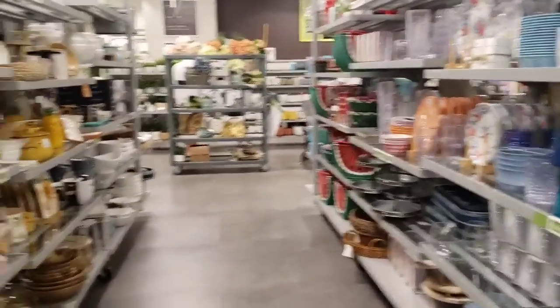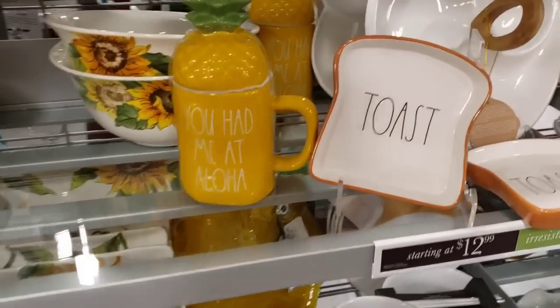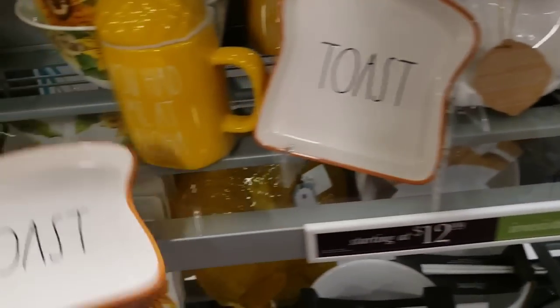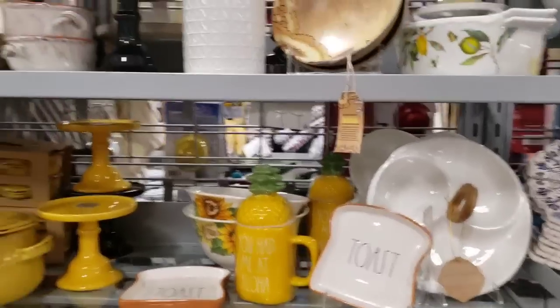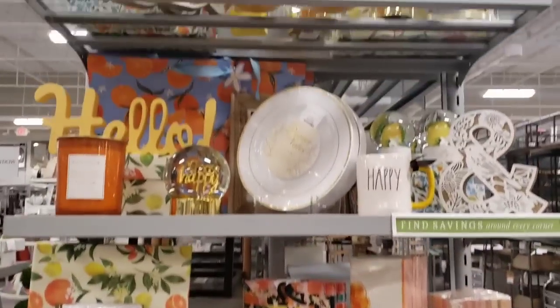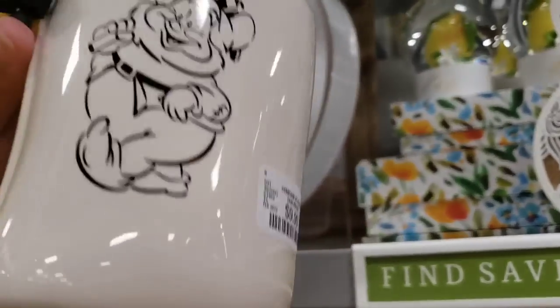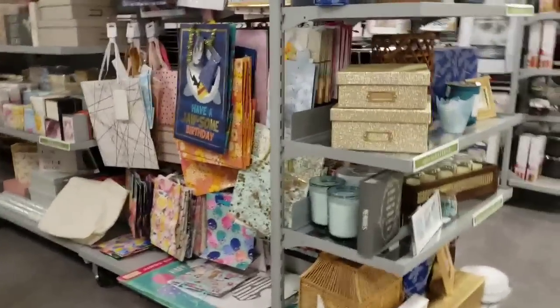Usually around this area is where I can find them. Oh, how cute are these - 'Aloha,' 'You Had Me at Aloha,' 'Aloha Toast,' 9.99. Okay, that's cute. That's really cute. Okay, there's not much else, so let's keep going. They have a whole bunch of mugs - look at this - happy... A lot, but none Father's Day related, and it kind of sucks because I always wait last minute.